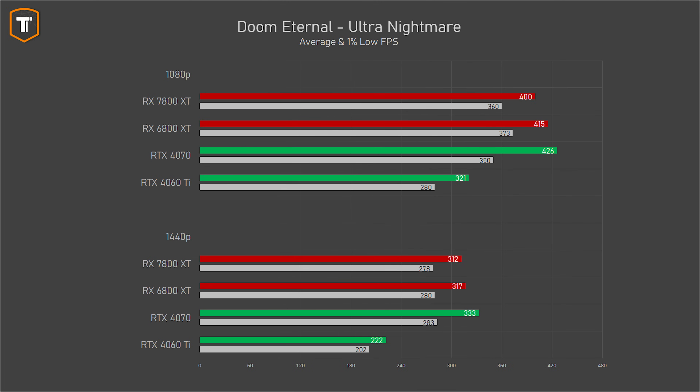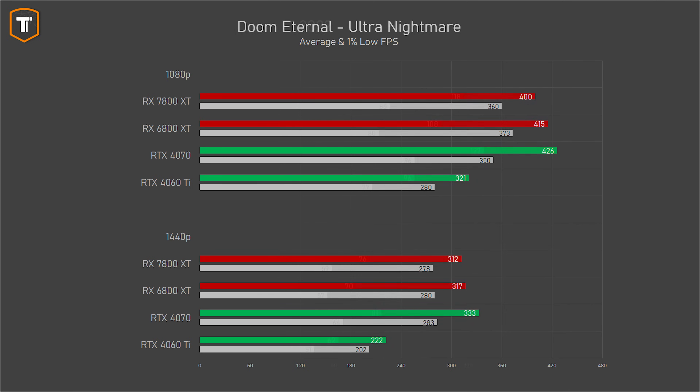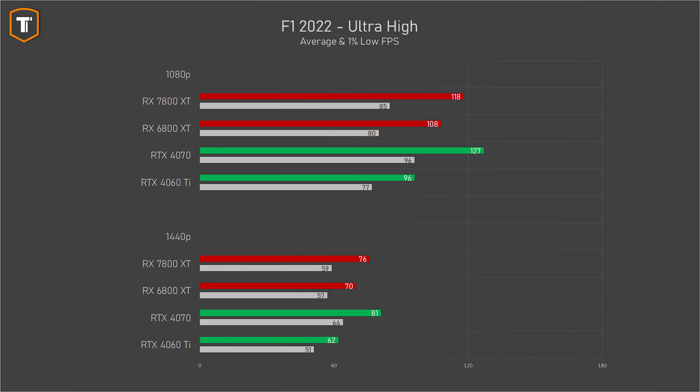Doom Eternal is a super easy game to run and pretty much every recent GPU will run it very smoothly on any resolution, but it is a very good test because it scales well with GPU performance. Here the 7800 XT dropped below the 6800 XT especially on 1080p, and the RTX 4070 is ahead. In Formula One 2022 on ultra high settings — which include ray tracing and generally favor Nvidia — the RX 7800 XT is again a small upgrade over the 6800 XT, with the 4070 a bit ahead but not by a huge amount. To keep this shorter, I won't talk about every individual game as most titles follow the same general trend.